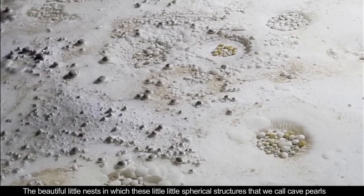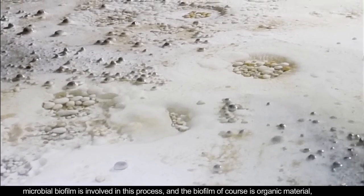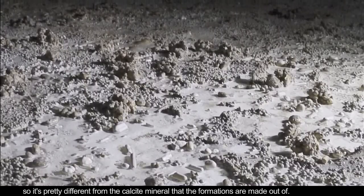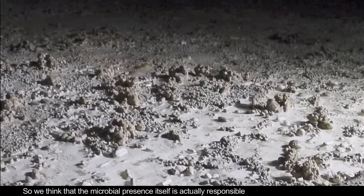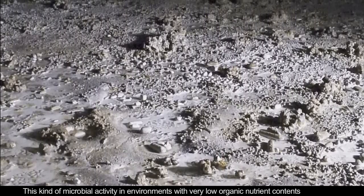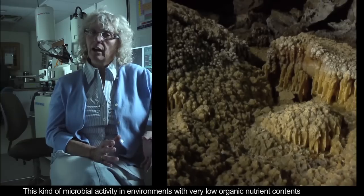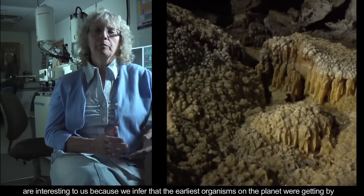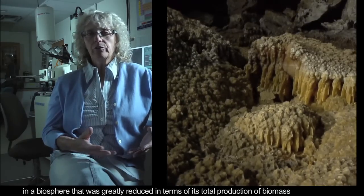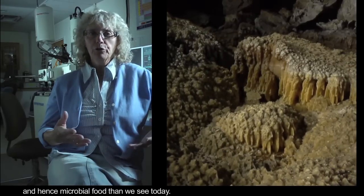The beautiful little nests in which these little spherical structures that we call cave pearls form — microbial biofilm is involved in this process. The biofilm is organic material, so it's pretty different from the calcite mineral that the formations are made out of. We think that the microbial presence itself is actually responsible for creating these unusual geometries and producing the cave pearls. This kind of microbial activity in environments with very low organic nutrient contents is interesting to us because we infer that the earliest organisms on the planet were getting by in a biosphere greatly reduced in terms of its total production of biomass, and hence microbial food, compared to what we see today.